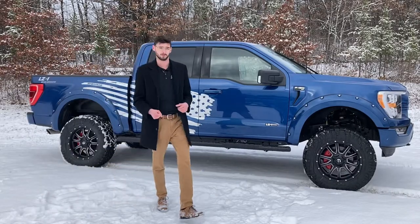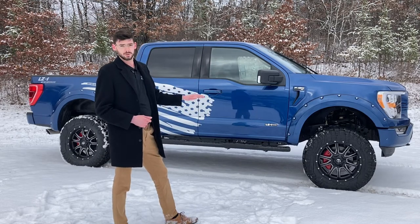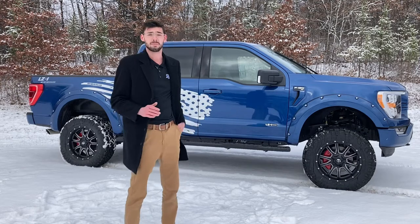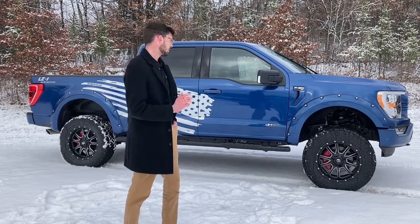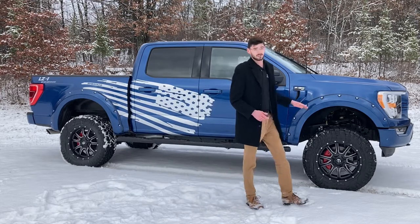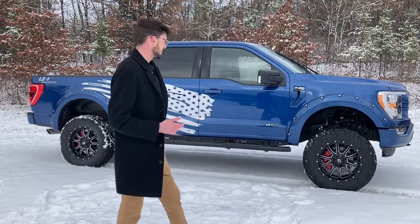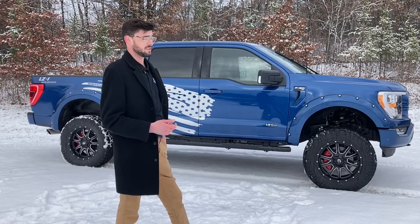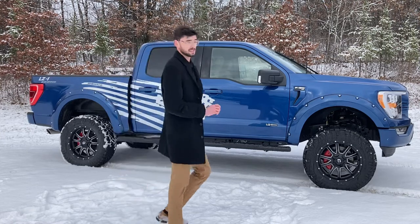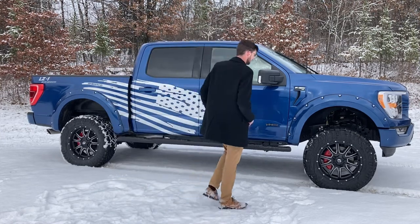Starting down low, we've got 20-inch Fuel rims wrapped in a Nitto Ridge Grappler 35 by 12 and a half inch tire — plenty of aggressive tread on these. Mixed with a six-inch lift and strut spacer, this thing has extended lower control arms, everything you need to keep the geometry like a stock F-150. And it rides like a stock F-150.